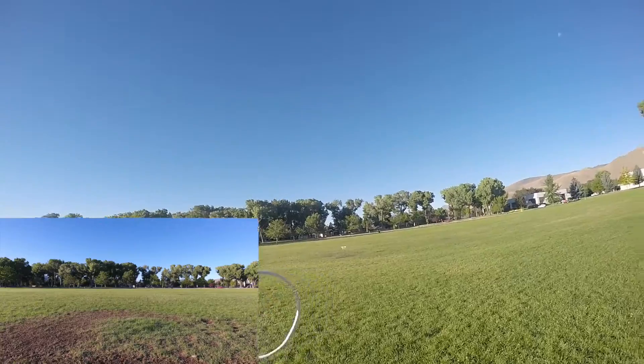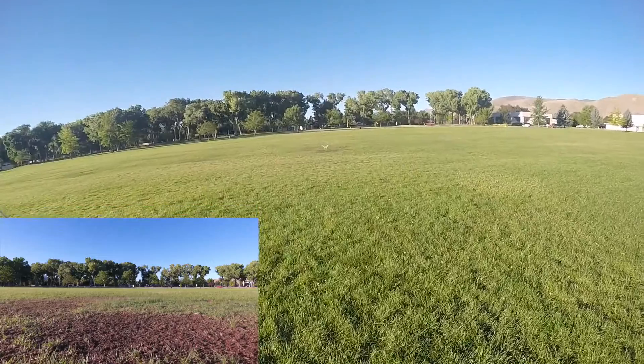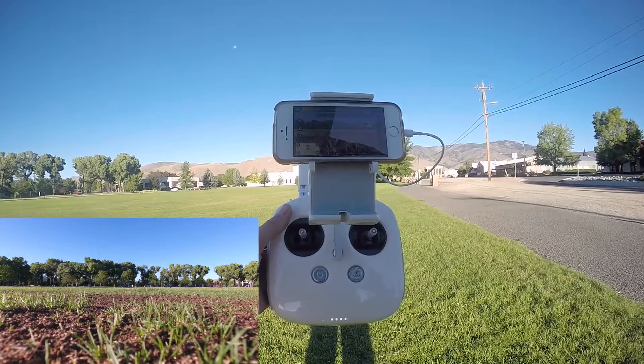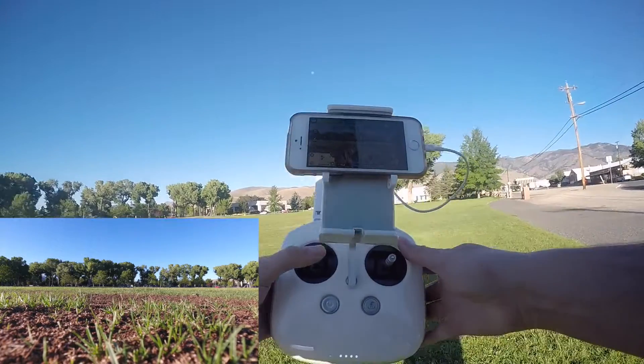Right now it's about two feet off the ground and falling by itself — no input. It's landing itself, and it thinks that it is 73.5 feet off the ground. 74... 74.5. So I'm gonna take it back off.